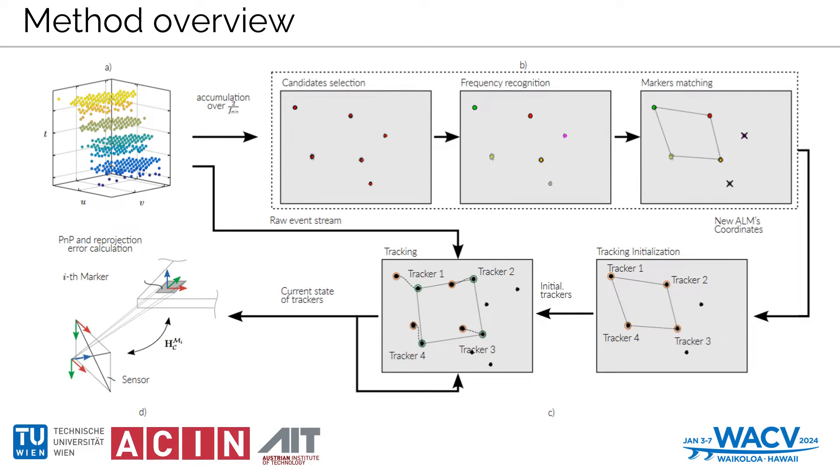Our approach encompasses four key phases: noise reduction with proper bias adjustment, event accumulation, frequency recognition for ALM identification, and continuous LED tracking based on the raw event stream. This methodology not only diminishes latency but also elevates accuracy, with robustness to LEDs exiting and re-entering the camera's field of view. Detection requires a predefined geometrical arrangement and blinking frequencies of the ALM LEDs, with the best performance observed for frequencies between 4 and 40 kHz. Tracking is performed online, leveraging the initial detection of ALM LED center points, enabling precise sub-pixel accuracy.